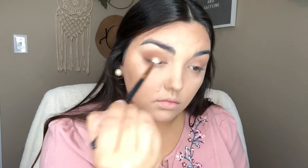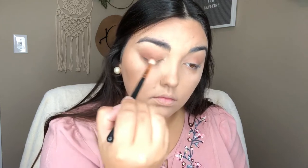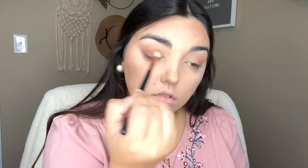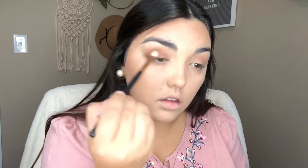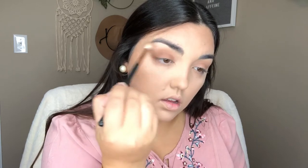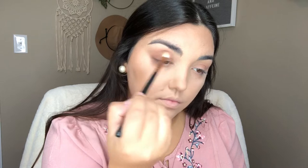I am so excited for fall — I say this every single year. I'm so ready to watch Hocus Pocus, and pumpkins and sweaters. I'm going to blend up here. This is a really easy eye look; anyone can do this, I promise.